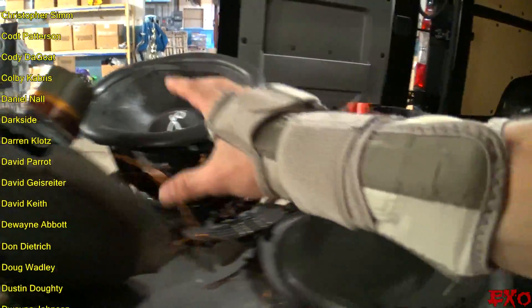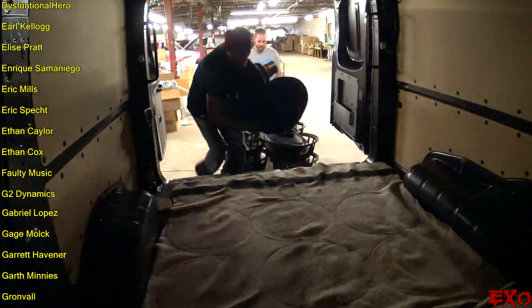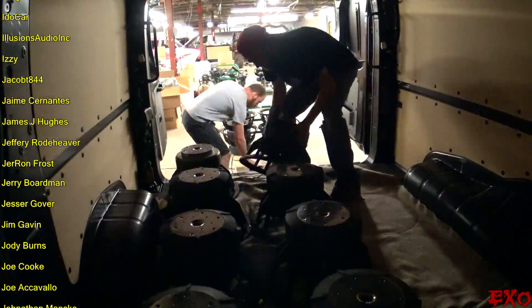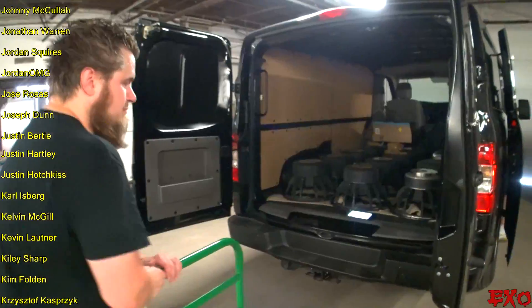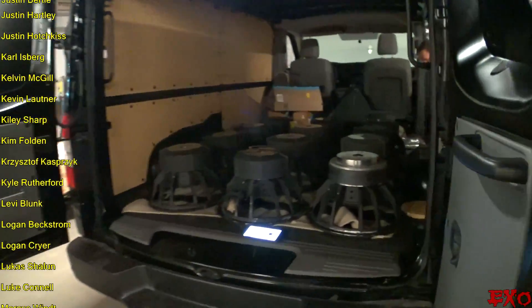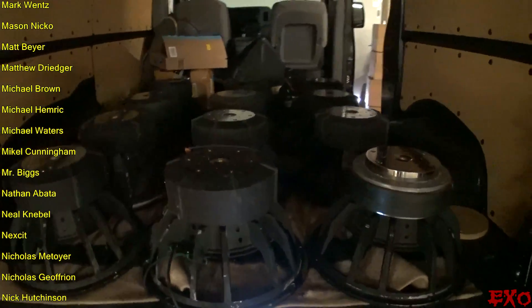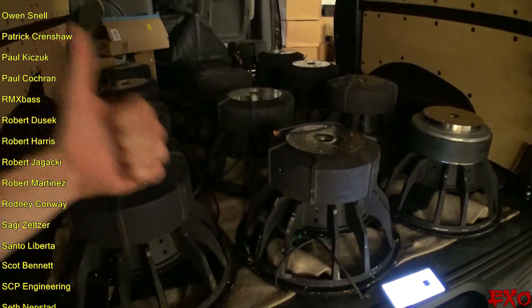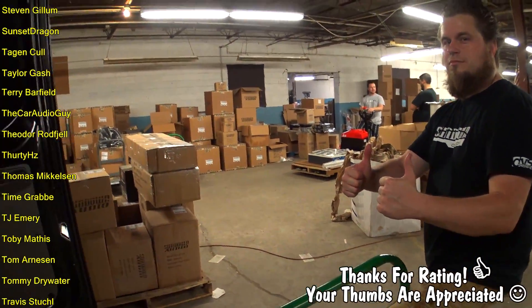We'll throw all the loose stuff up front so it doesn't get in the way of the subs, and lay them out just like we did at the beginning. And there we have it — the deed has been done. They are loaded back up, my back feels surprisingly good. These are the bad boys right here, and I'm feeling real good that they're nice and freshly remagnetized. Couldn't have done it without our guys here at Sundown — thank you so much.